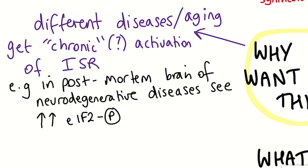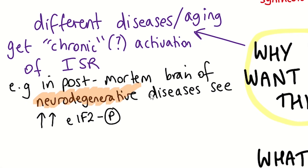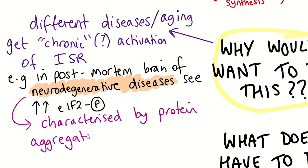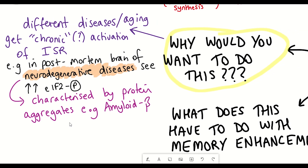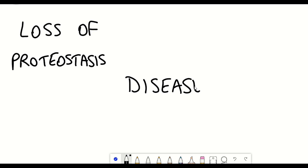One explanation for this is that loss of proteostasis is one of the hallmarks of aging, and this can activate the integrated stress response pathway. Indeed, neurodegenerative diseases such as Alzheimer's are characterized by the presence of protein aggregates, supporting this link between loss of proteostasis, disease, and activation of the integrated stress response pathway.